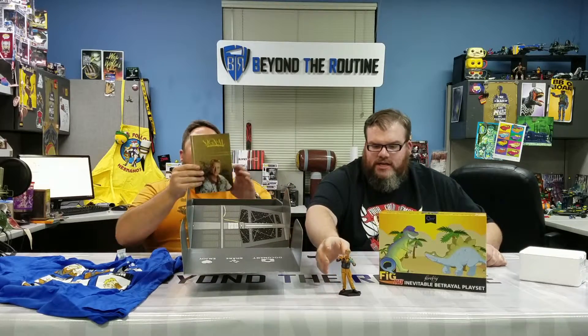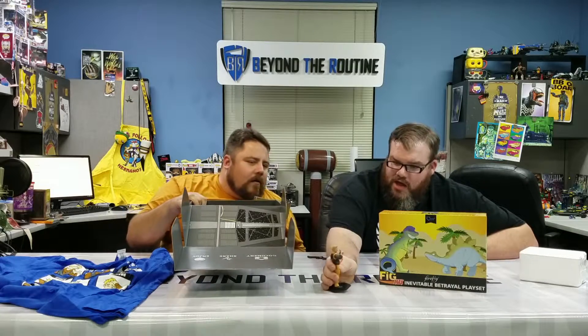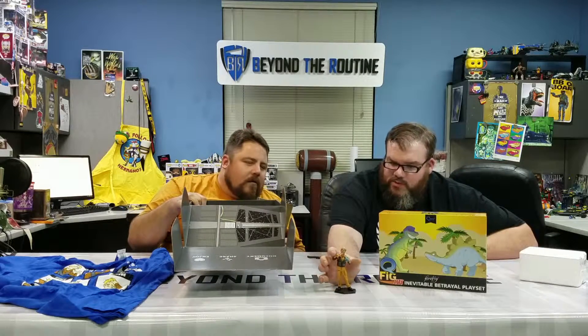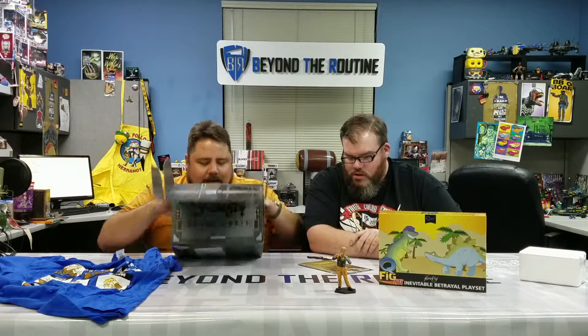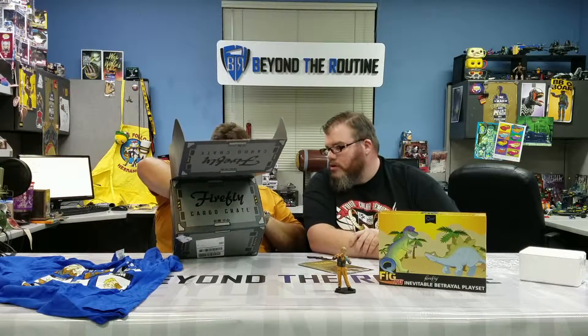Some of the other sets have come with removable accessories — in fact, I think every one except this one has. Kaylee had a removable umbrella, and the other ones had removable guns, but this one — the dinosaurs don't come off.